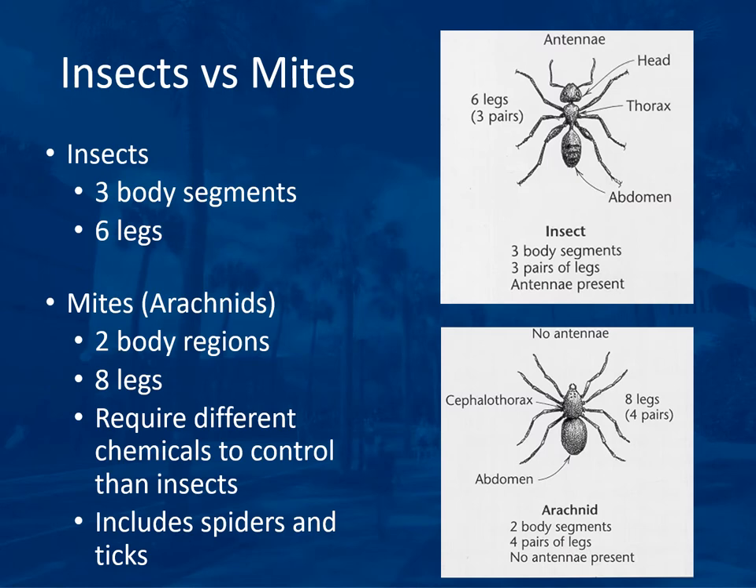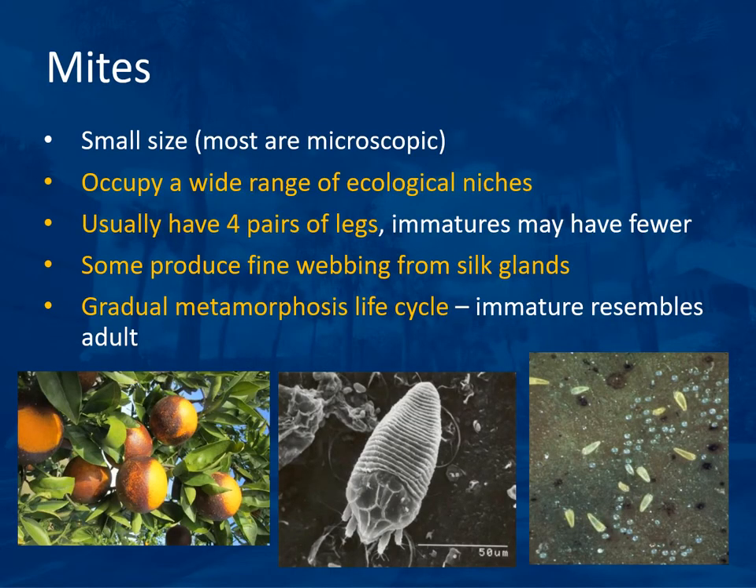Insects and mites are quite different and require different pest control measures. Insects have three body segments and six legs. Mites, or arachnids, have two body regions, eight legs, and require different chemicals to control them. This includes spiders, ticks, and mites. Mites are not insects — they are arthropods but quite distinct, and insecticides often will not work on mites. You'll need a miticide.